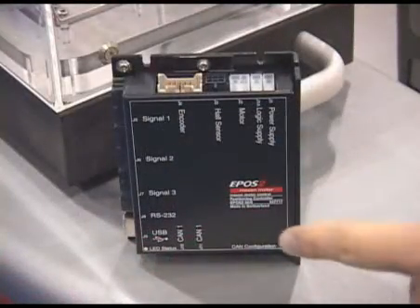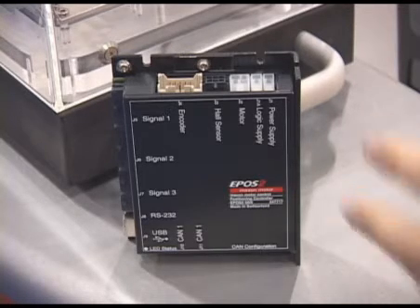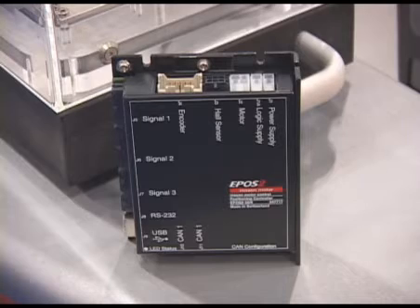We also have a new product called our EPOS 2, which is the next generation of our EPOS controller. It does programmable position control, velocity control, and current control. It has a 32-bit microprocessor, allows for interpolated movements, and we're hoping that this, along with some additional interface capabilities, is going to allow us to capture more of the motion control market.